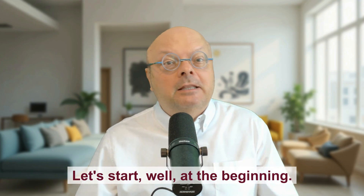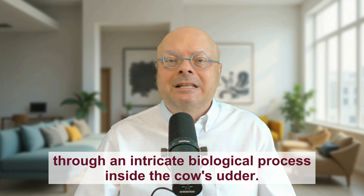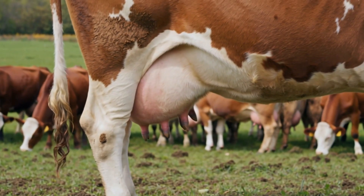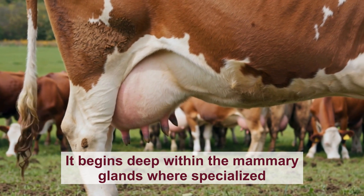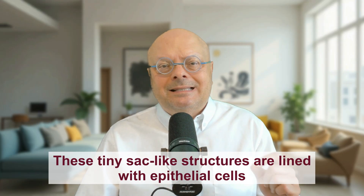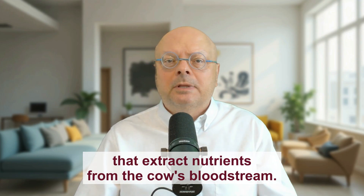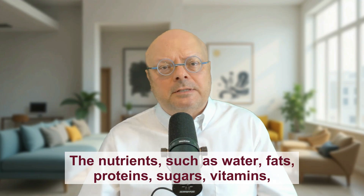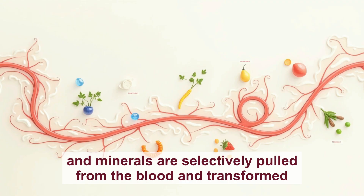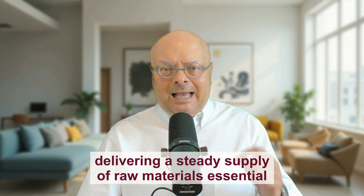Let's start at the beginning. Cow's milk is a remarkable and complex substance produced through an intricate biological process inside the cow's udder. It begins deep within the mammary glands where specialized cells called alveoli play a central role. These tiny sack-like structures are lined with epithelial cells that extract nutrients from the cow's bloodstream. The nutrients — such as water, fats, proteins, sugars, vitamins and minerals — are selectively pulled from the blood and transformed into milk's components. This transformation is supported by an extensive network of blood vessels delivering a steady supply of raw materials essential for creating milk.